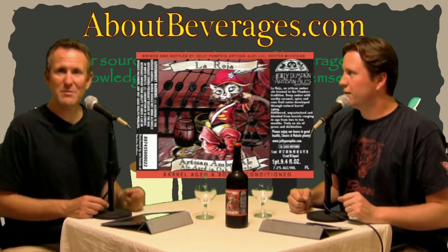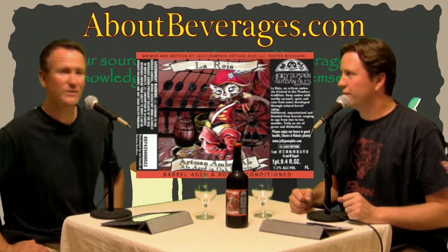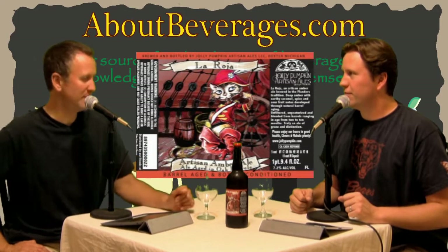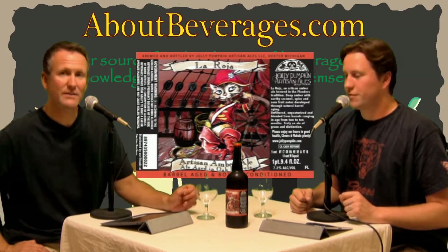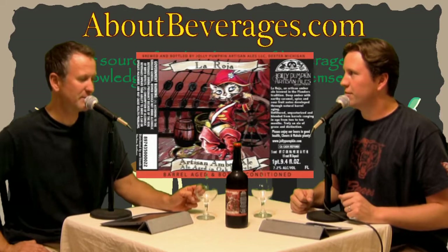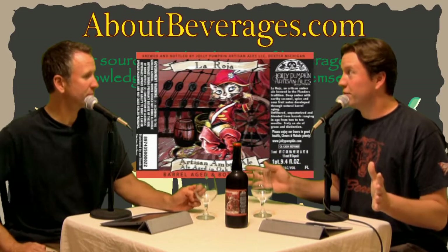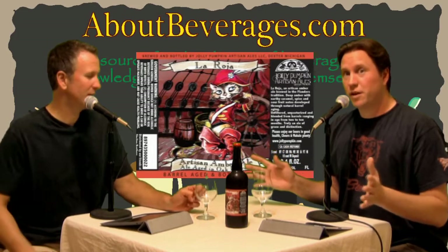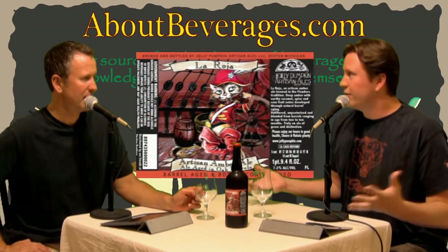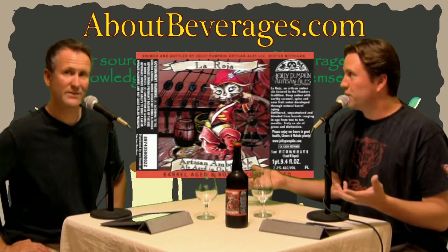I picked this up at Tap and Bottle a couple of weeks ago. They had a lot of good selections — I wanted to buy something from Jolly Pumpkin. I read through all the labels and this one sounded like something I'd be interested in. Scott, one of the owners, said it had been selling very well. Jolly Pumpkin is not cheap — it's all barrel aged, double fermented, bottle conditioned, usually unfiltered, which means dollars, dollars, dollars.